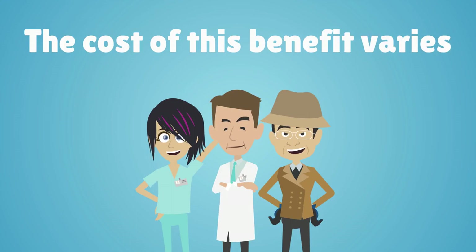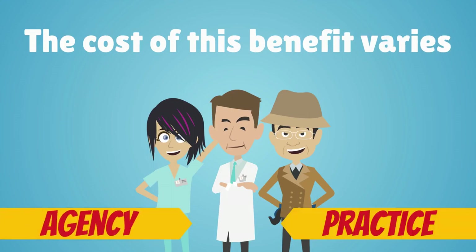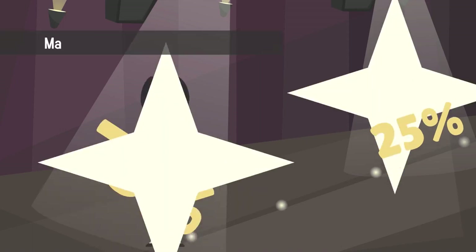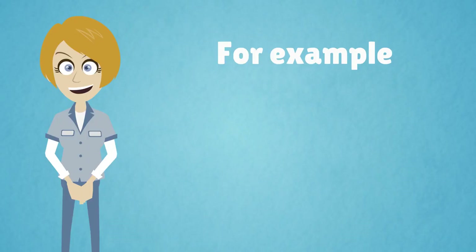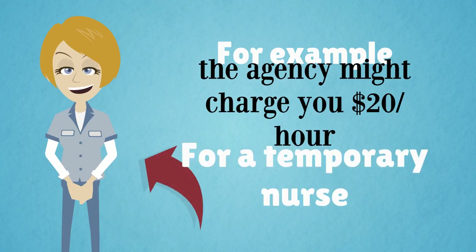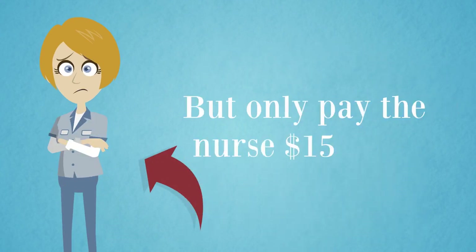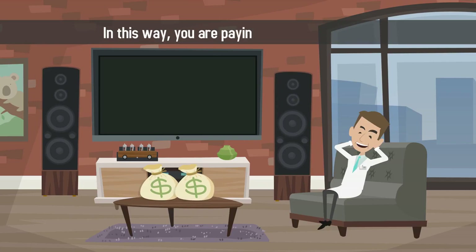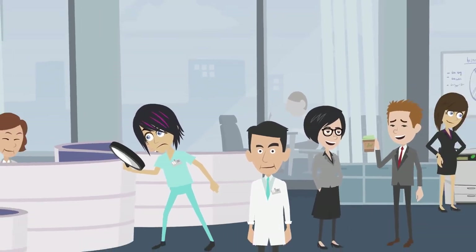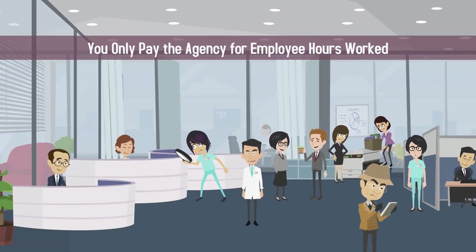The cost of this benefit varies by agency and practice type. Most medical staffing agencies apply a 25% to 75% markup to employee wages. For example, the agency might charge you $20 an hour for a temporary nurse, but only pay the nurse $15 an hour. In this way, you are paying more out of pocket, but never have to worry about extra fees or retainers. You only pay the agency for employee hours worked.